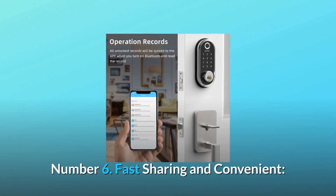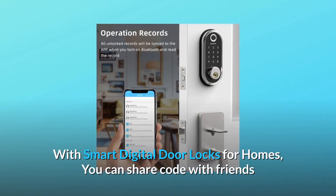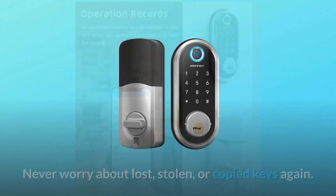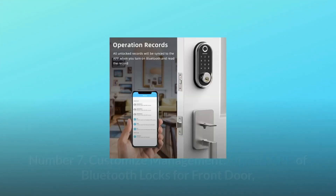Number 6: Fast Sharing and Convenient. With smart digital door locks for homes, you can share codes with friends and guests valid for a few weeks, hours, or minutes, and revoke them whenever you need to. Never worry about lost, stolen, or copied keys again.